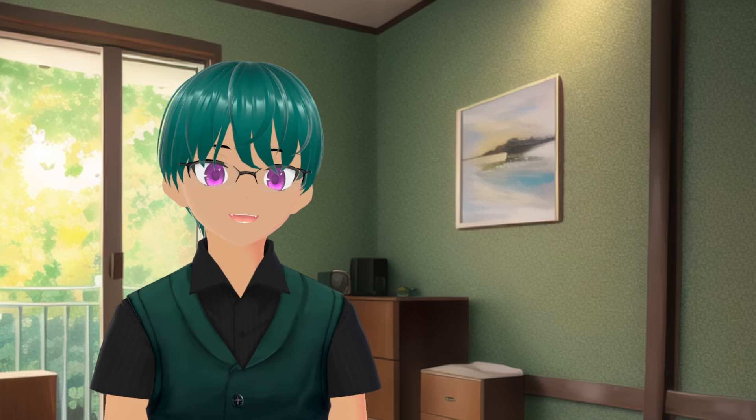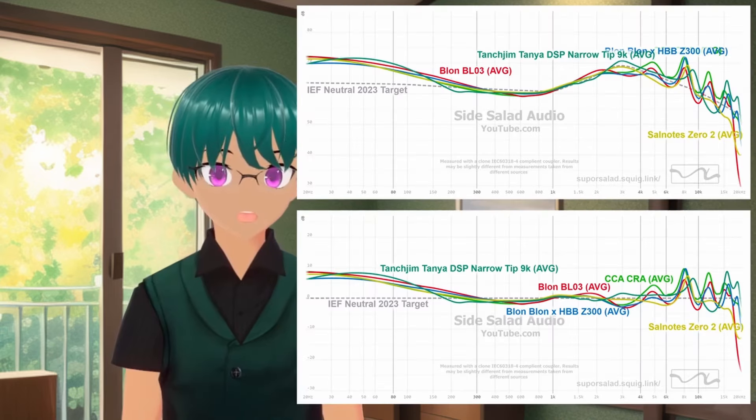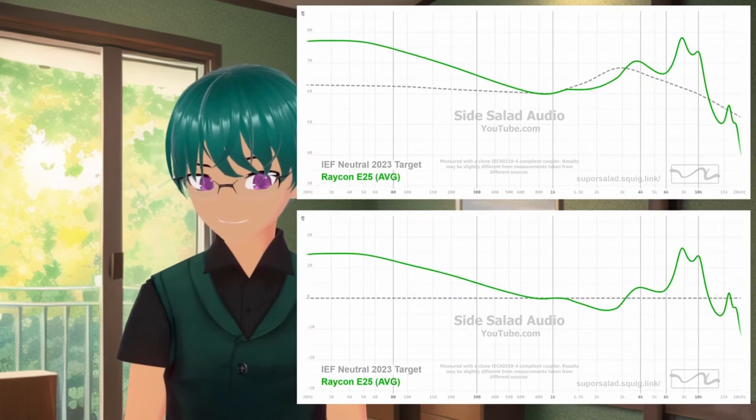Half the price of other premium options, I use them every day that they pay me. And then again later, I made another video. Now, when we look at the Raycons… oh boy.